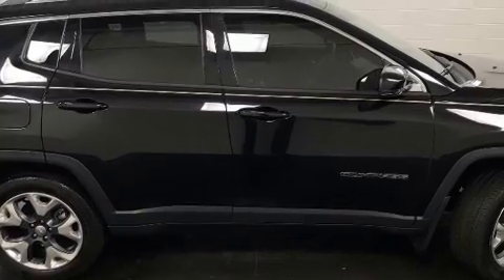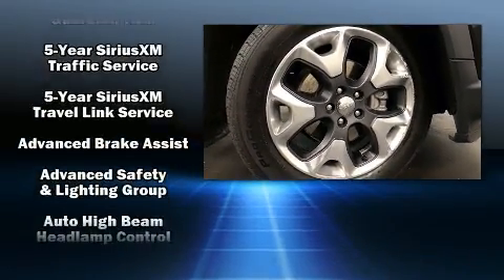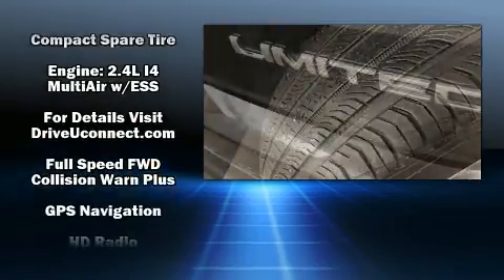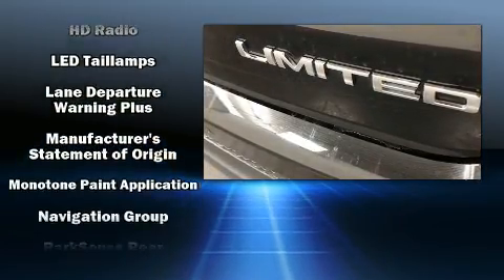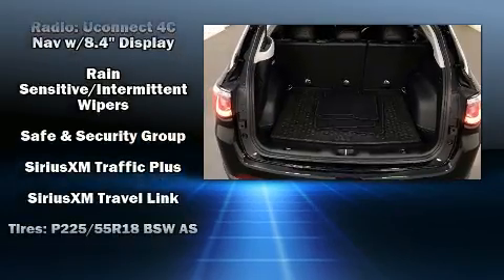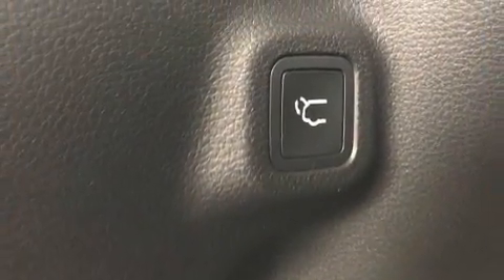Features such as automatic climate control and leather upholstery prove that economical transportation does not need to be sparsely equipped. With high-intensity discharge headlights illuminating your path, you'll always appreciate maximum visibility. Take assurance in side curtain airbags providing head protection in the event of a severe collision.